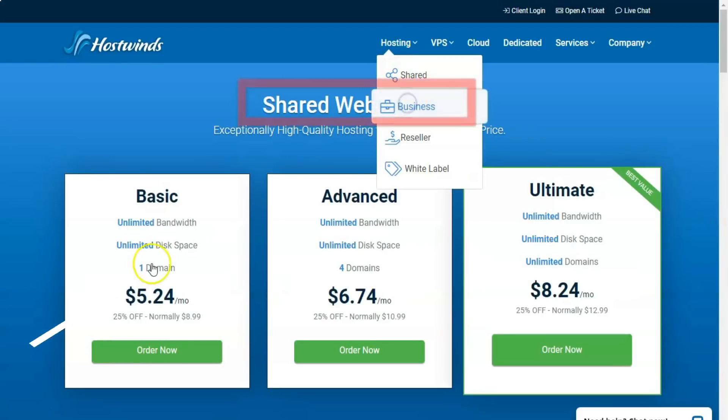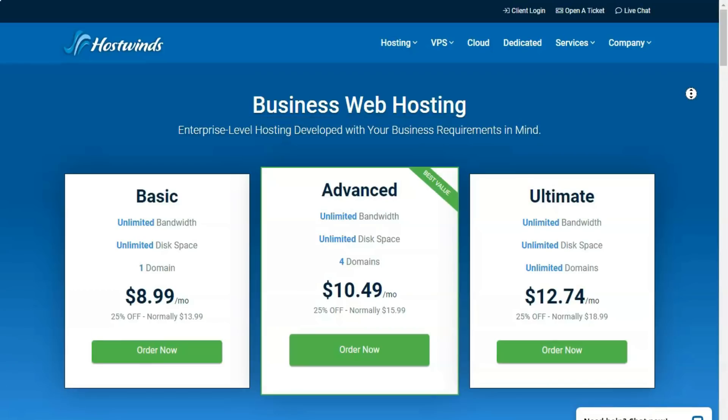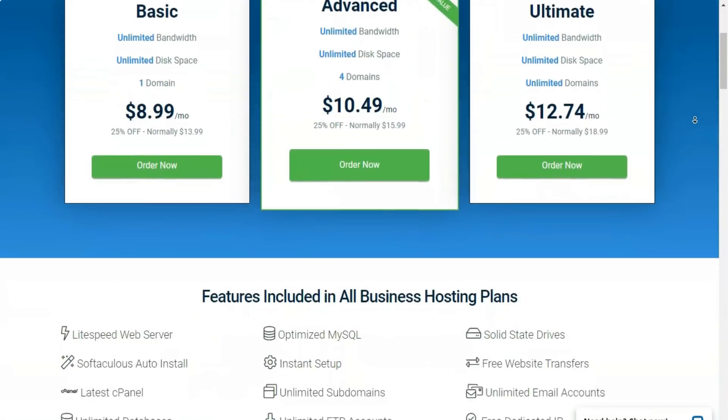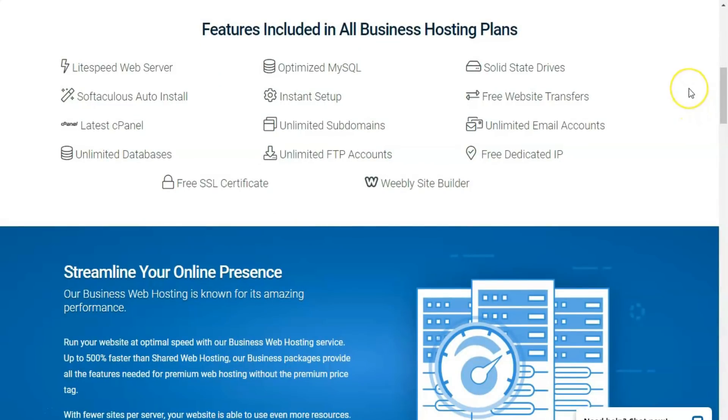As with other web hosting services, HostWinds tosses discounts your way if you sign up for multiple months or years. HostGator, our editor's choice for shared hosting, gives small and medium-sized businesses even more room to expand their web presence.